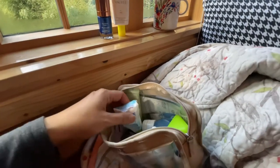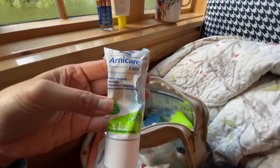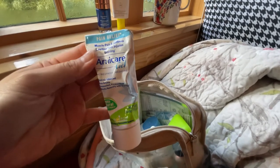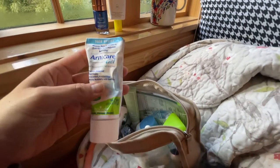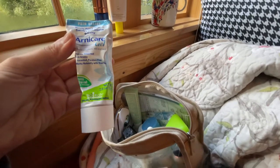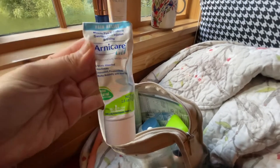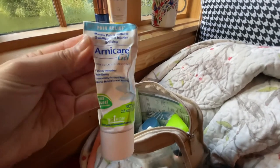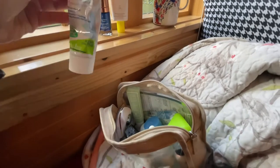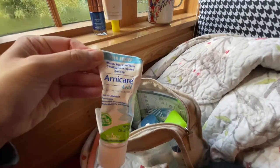I always travel with arnica gel just for aches, pains, and bruises. I prefer gel because lotion tends to leave tackiness behind. This is a brand I always have in my purse when traveling — you can buy arnica gel at Trader Joe's, most drugstores, or even grocery stores. If you have aches, pains, or bruising, it works wonderfully for muscle pain and stiffness. It's always in my kit.